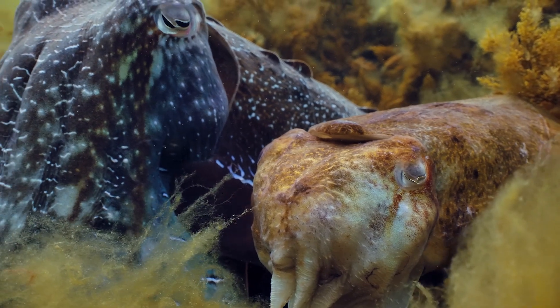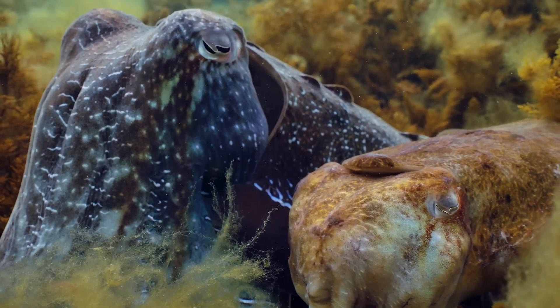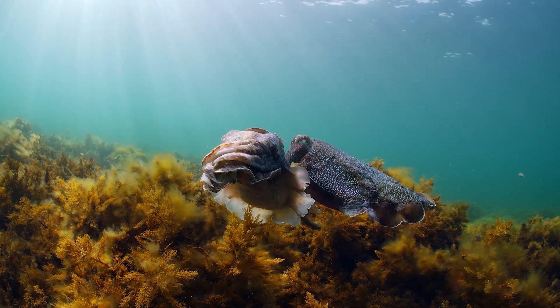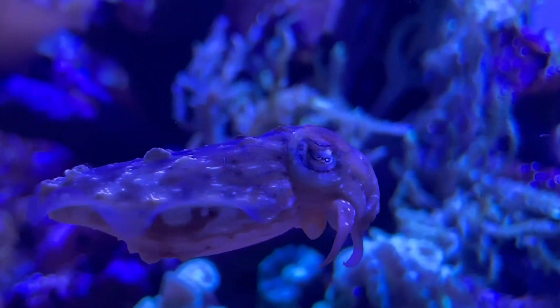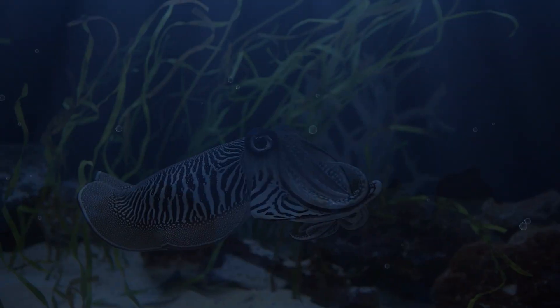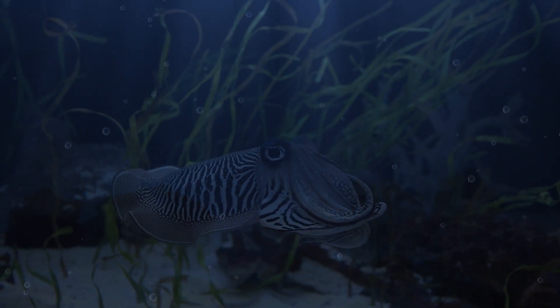More groundbreaking research into cuttlefish vision has shown that these creatures may see the world in a way unlike any other animal. Studies suggest that cuttlefish can perceive polarized light, a form of light that humans and most animals cannot see. This allows cuttlefish to detect contrast and movement in their surroundings, even in murky water, making it the likely secret to their exceptional hunting prowess — allowing them to spot prey in conditions where other predators might struggle.